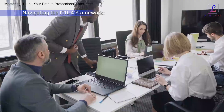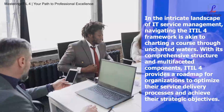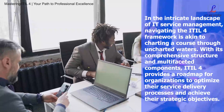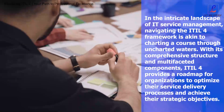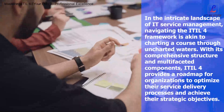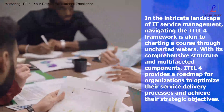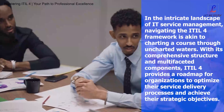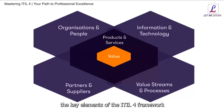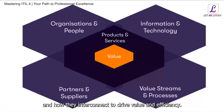Navigating the ITIL4 Framework. In the intricate landscape of IT service management, navigating the ITIL4 framework is akin to charting a course through uncharted waters. With its comprehensive structure and multifaceted components, ITIL4 provides a roadmap for organizations to optimize their service delivery processes and achieve their strategic objectives. In this segment, we embark on a journey to explore the key elements of the ITIL4 framework and how they interconnect to drive value and efficiency.